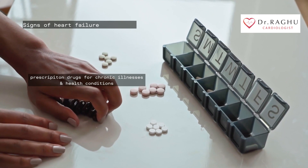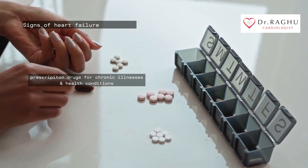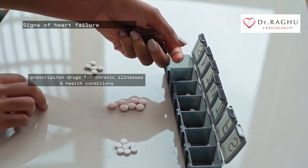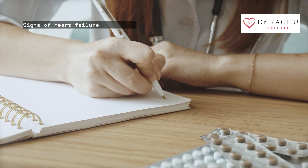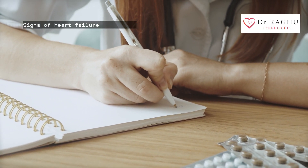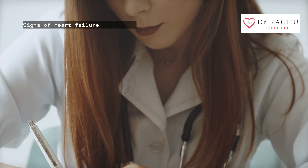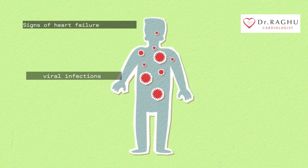Some medications — including those for diabetes, blood pressure, psychiatric conditions, and cancer, as well as certain over-the-counter medications — can cause damage to your heart. Talk to your doctor about any medications you take to make sure you know about any possible increased risk of heart disease. A heart attack can damage your heart and lead to heart failure, and viral infections can also damage your heart muscle and cause heart failure.